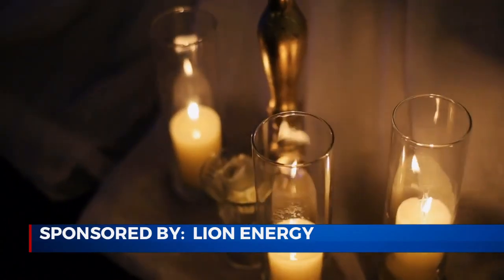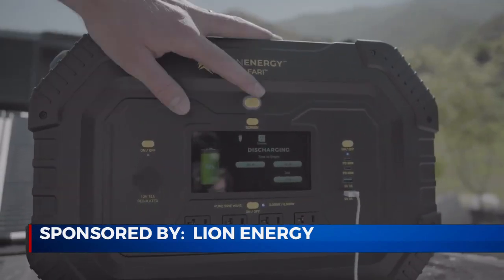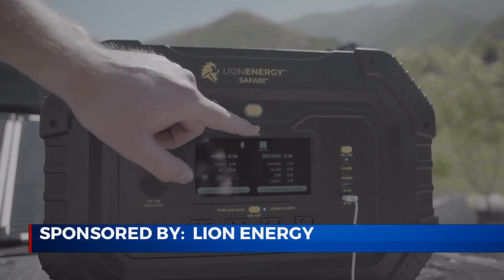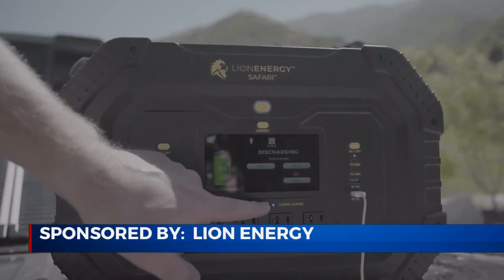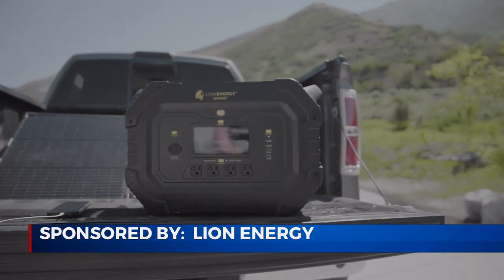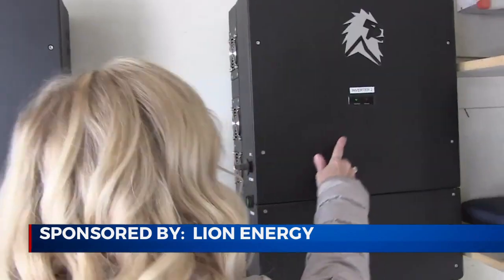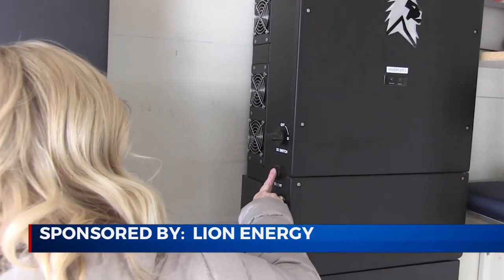And if Mother Nature causes the power to go out at home? The Lion Safari is a portable, lithium battery-powered generator that can power virtually anything you normally plug into the wall, like appliances, TVs, communication devices, even your fridge. It's safe and silent, so you can use it indoors. And if you need more power, the larger Lion Sanctuary can power your whole home.